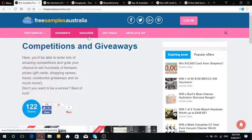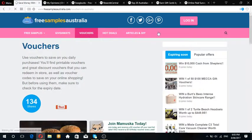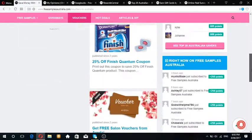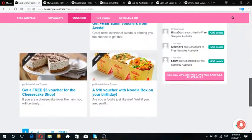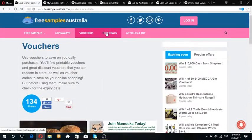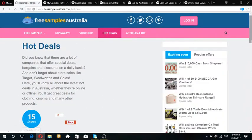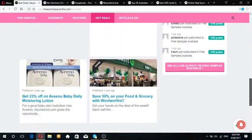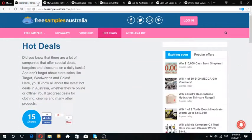Their samples are definitely a bonus if you're looking to try out new things - they're really handy and helpful. They also have vouchers where you can get cheap and hot deals. So freesamplesaustralia.com is the website to go to for your free sample needs.